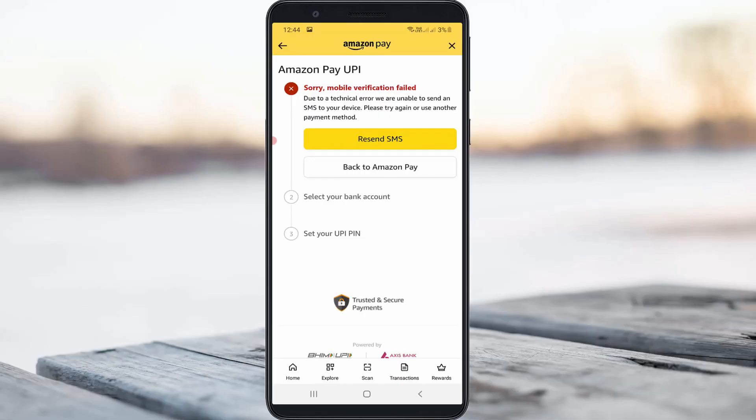Hello guys and welcome back to my YouTube channel Techons. Today I got the following error notification while trying to link my bank account with Amazon Pay. It shows: 'Sorry, mobile verification failed. Due to a technical error, we are unable to send an SMS to your device. Please try again or use another payment method.' This message keeps occurring again and again when I press the resend SMS option.